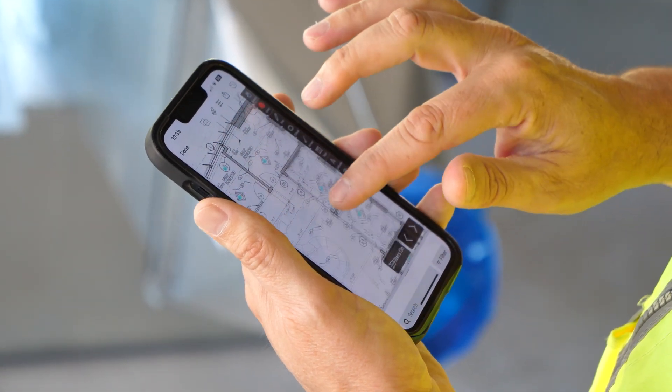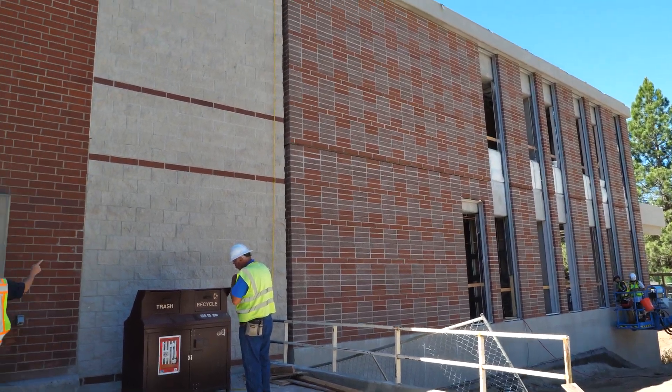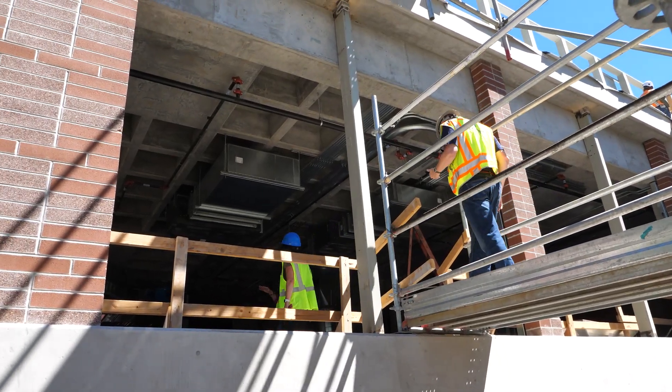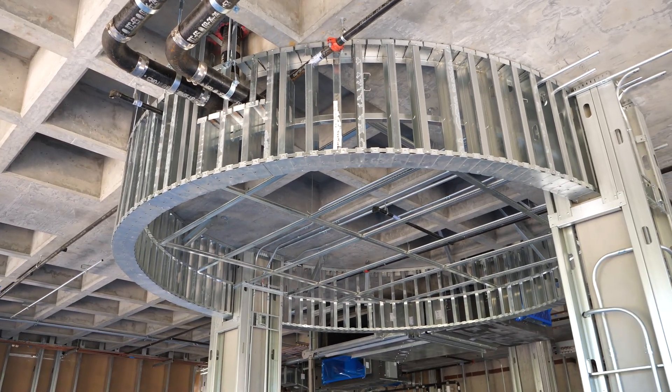We developed and designed a three-story addition on the back side which really mirrors that traditional construction and actually took it a step further at the third level with an aesthetically pleasing but also structurally significant waffle slab.